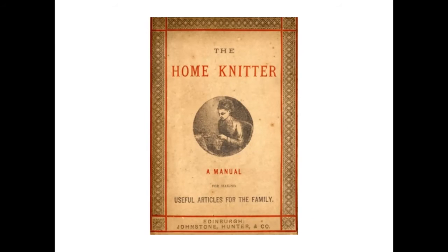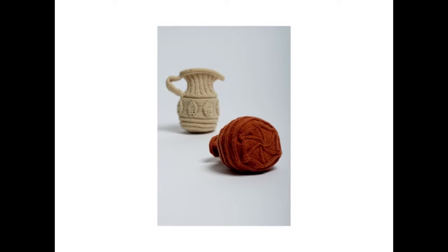For the Look Here project, we digitised over 70 Victorian knitting manuals dating from the 1840s, which had been donated to the collection by the late Richard Rutt, popularly known as the knitting bishop. Richard Rutt himself actually knitted some of the patterns held in the Victorian knitting manuals.